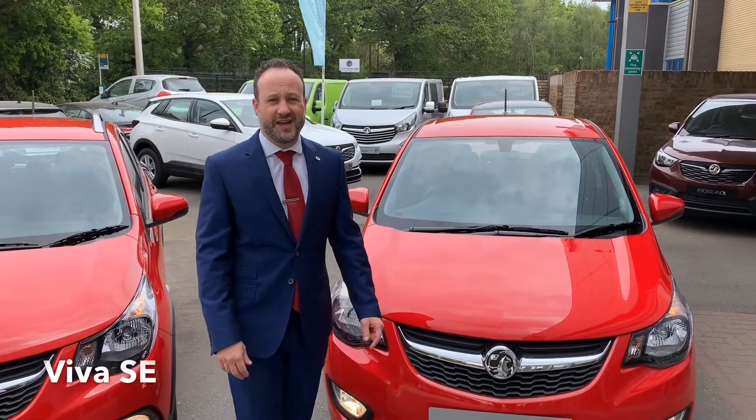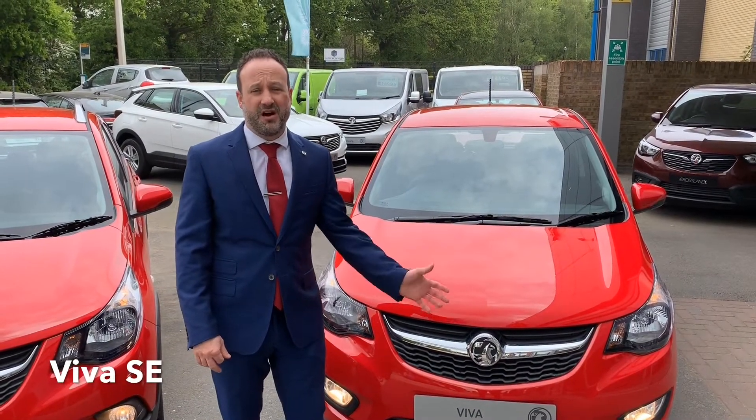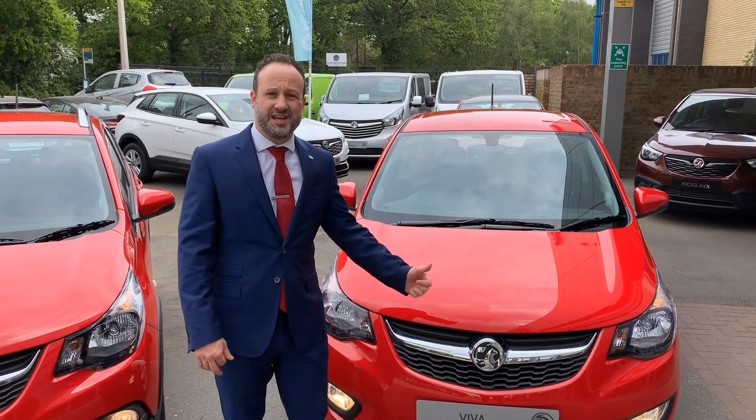We start by looking at the Viva SE, which is a perfect car for around-town driving. Let's take a look inside.